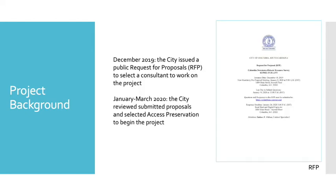In December 2019, the city issued a public request for proposals, or an RFP, to select a consultant to work on the project. This was a public process and there were multiple applicants. Between January and March 2020, the city reviewed submitted proposals and ultimately selected Access Preservation to begin the project.